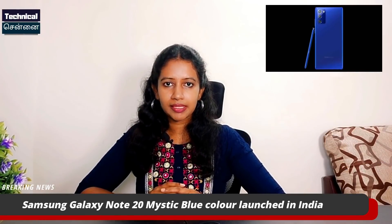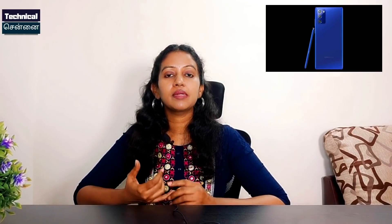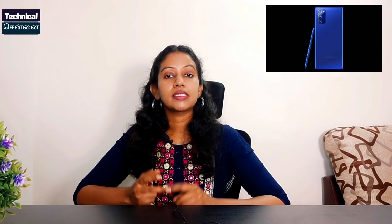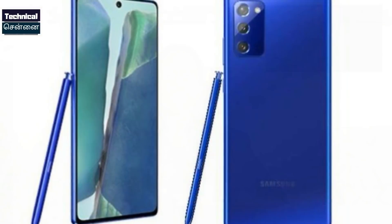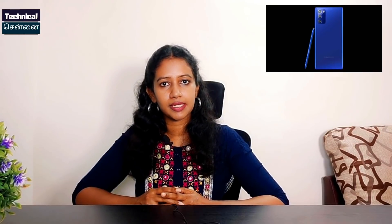Samsung recently launched the Note 20 series — the Note 20 and Note 20 Ultra. The Note 20 has two color variants in India: Mystic Bronze and Mystic Green. In Korea, they launched the Mystic Red variant. This smartphone is available in India as a 4G variant, and the price is ₹77,999.